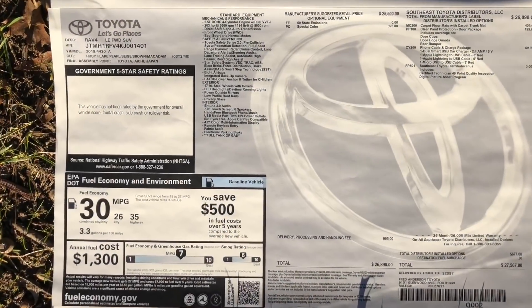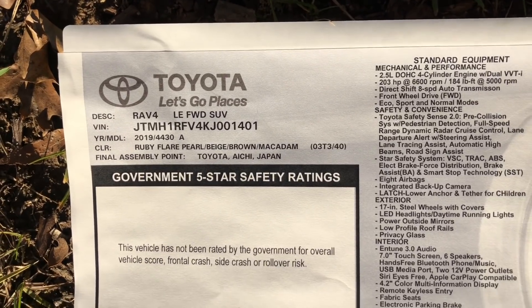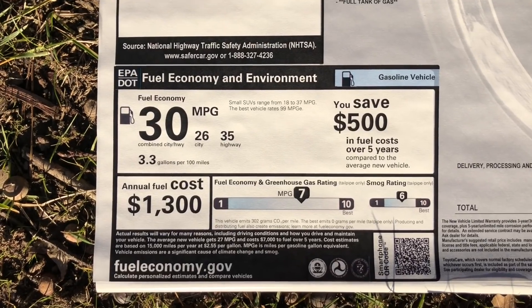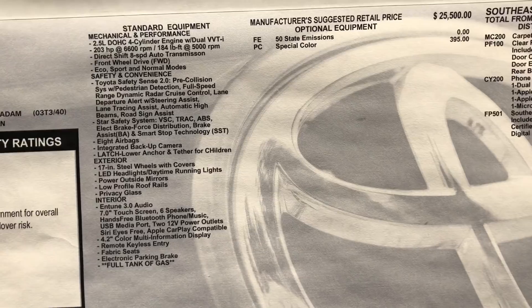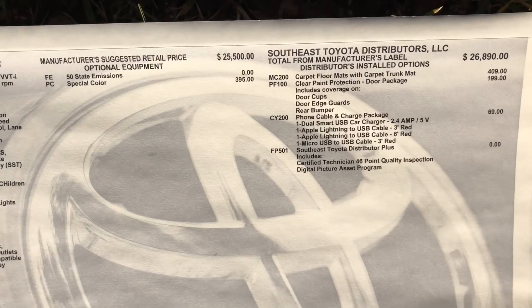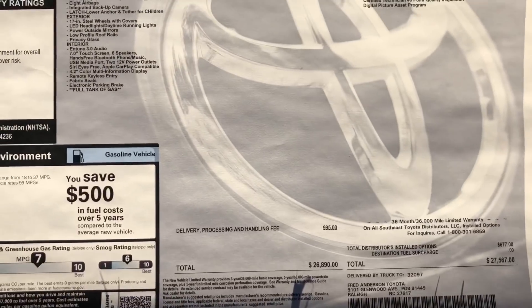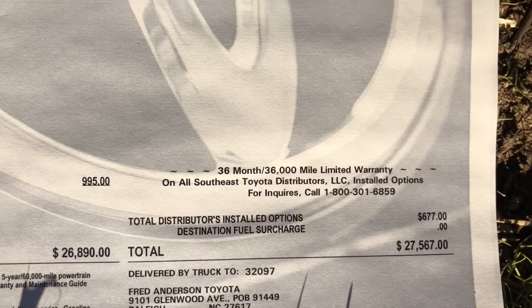Here's the LE window sticker. LE made in Japan, 2019, ruby flare pearl. Gas mileage: 26 in the city, 35 on the highway, 30 combined. Standard equipment from the factory — no options were added except for the ruby flare color charge. You'll get that with blizzard pearl also. Options were added at the regional port, and this will be a vehicle that will be around $27,500.